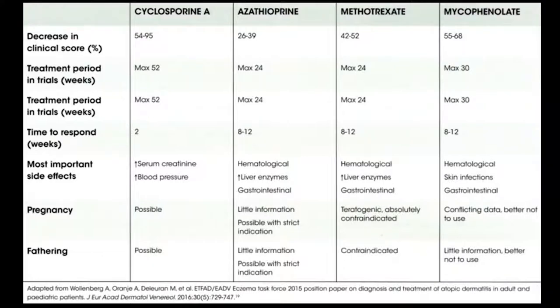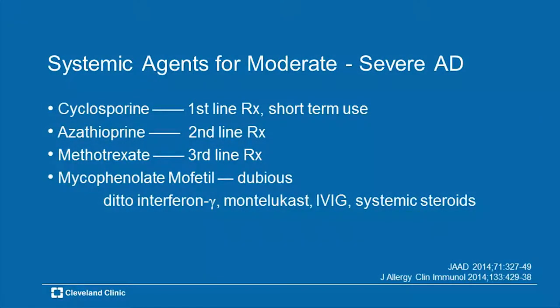Most important side effects: for azathioprine and methotrexate it's mainly hematologic and GI; for cyclosporine it's elevated serum creatinine and hypertension. Regarding fathering and mothering, cyclosporine pretty much allows both to happen; the other two are pretty much verboten if those are the plans. For systemic agents for moderate to severe atopic dermatitis, think of three in order: cyclosporine for short-term therapy, azathioprine as second-line, and methotrexate as a decent second-line choice as well. Mycophenolic mofetil is okay if you've gone through the first three and are looking for something new. Interferon, IVIG, and systemic corticosteroids as ongoing systemic therapy should be avoided.